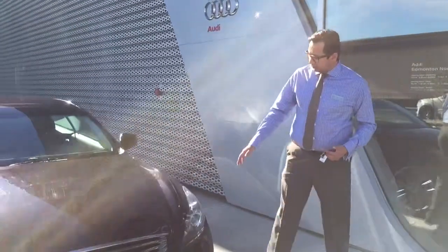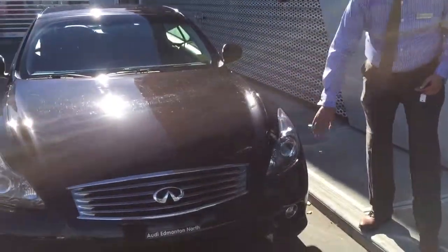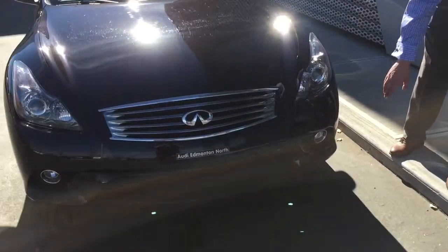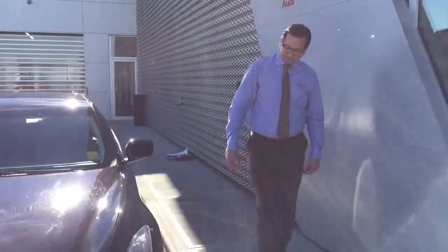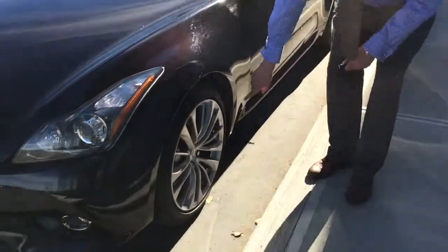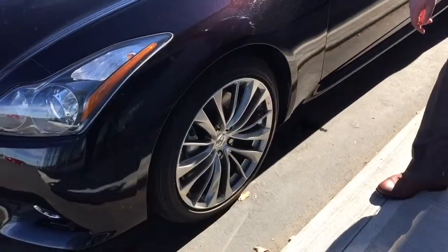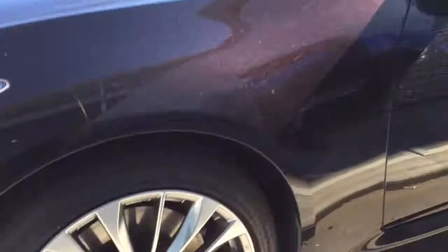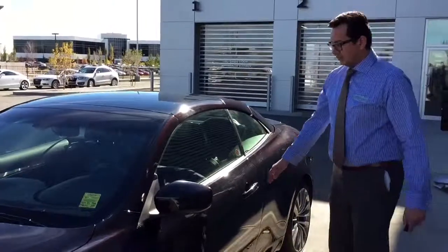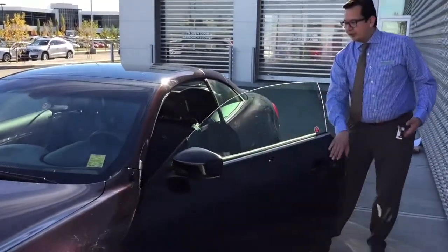Beautiful color, comes with 3M on it installed. We have fog lamps in this car. Beautiful Mack wheels and lug nuts.